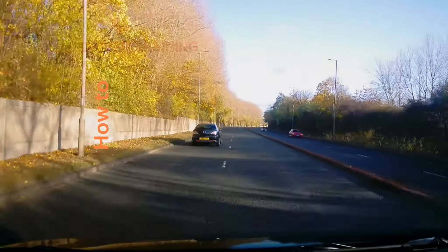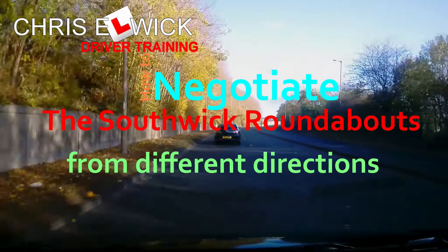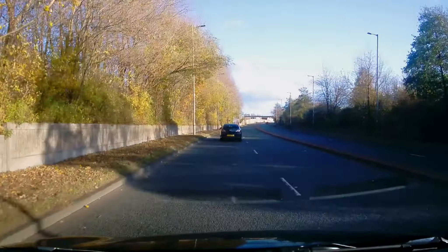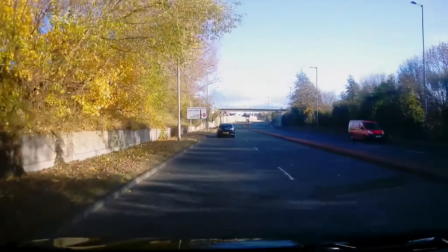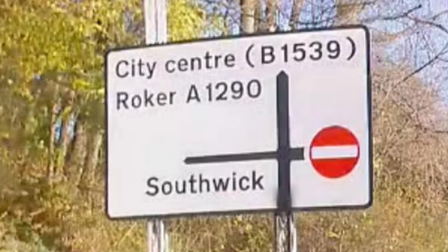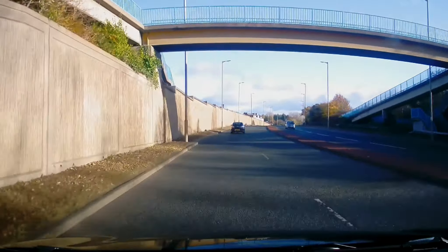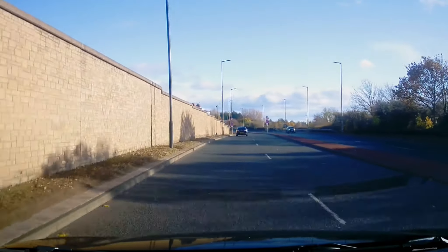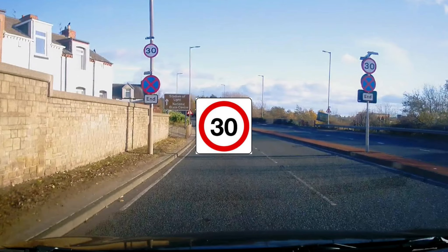How to negotiate the Southwick roundabouts from different directions. This is a popular choice of direction for driving tests, and here's how we negotiate them. Shortly we'll be turning left, going up the hill towards Southwick. The A1231 at this point is 50 miles per hour, but shortly the speed changes — this catches quite a lot of people out.